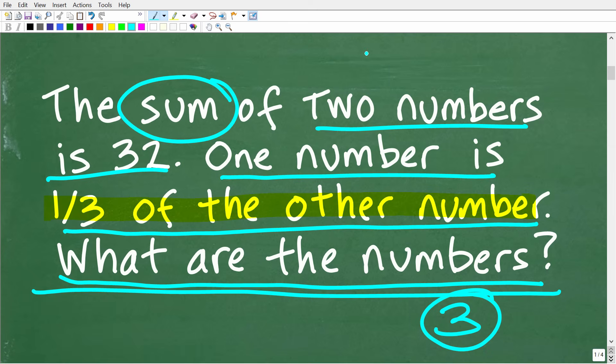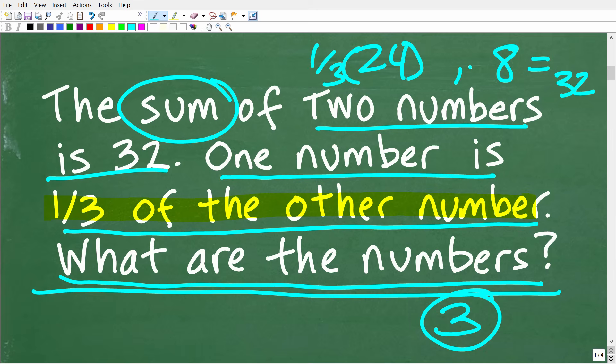What about the numbers 24 and 8? 24 plus 8 is 32. And if we take one-third of 24, we get 8. So the correct answer is 24 and 8, and I didn't even use algebra. If you got this right, I definitely have to give you a nice little happy face and an A plus. Congratulations! This is one way to solve this problem using your understanding of basic math.